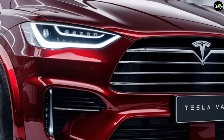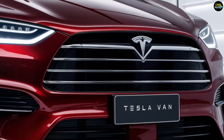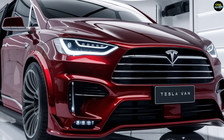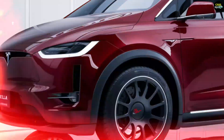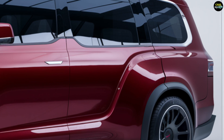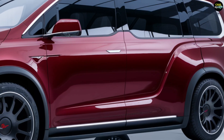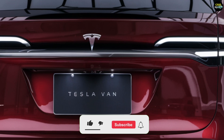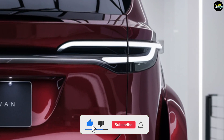The Tesla van's price is highly competitive, making it an attractive option for both business and personal use. The 2025 Tesla van is poised to set a new standard in electric transportation, with its aerodynamic exterior, high-tech interior, powerful yet quiet motor, and appealing price range. It is expected to leave a significant mark in the automotive industry.